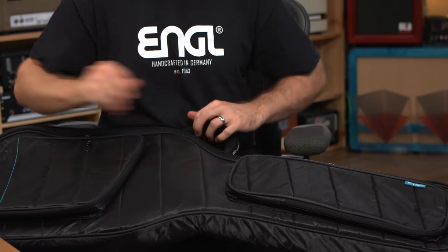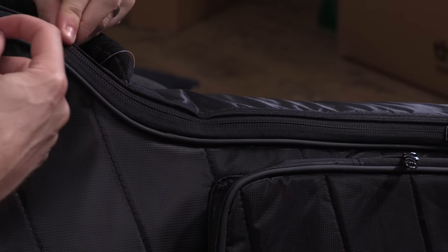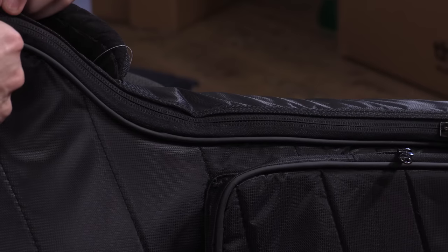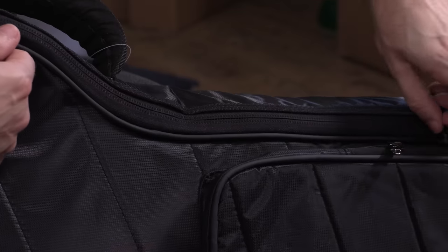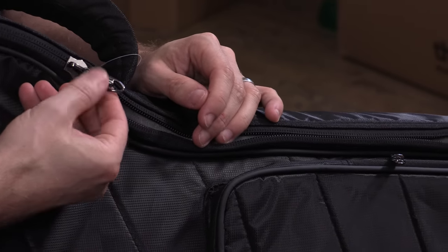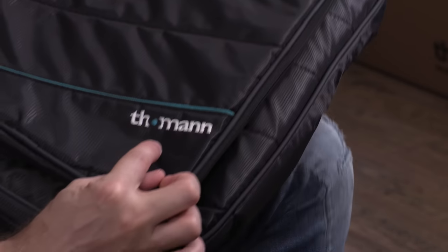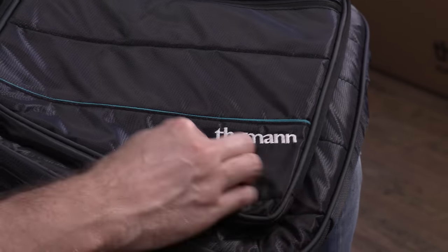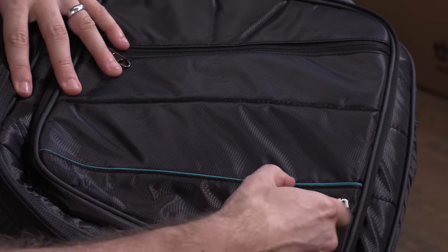Let's look at the details. The zipper isn't just open — it actually has little flaps around it so no dirt or whatever can get into the zipper. And the zipper handles are nice and big. We have another stitched Toman logo right there, and I love the little trims in the Toman color.